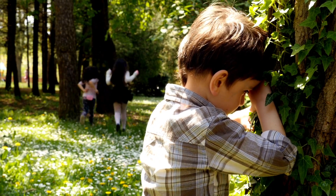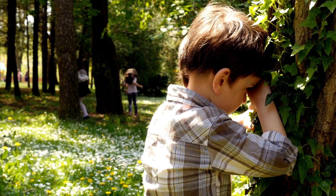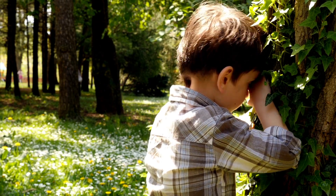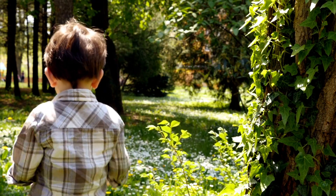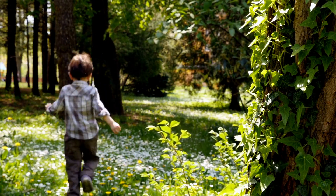Have you ever played hide-and-seek? How did you keep from being easily found? Maybe you hid behind something and kept very still and quiet. What else could have helped you hide?